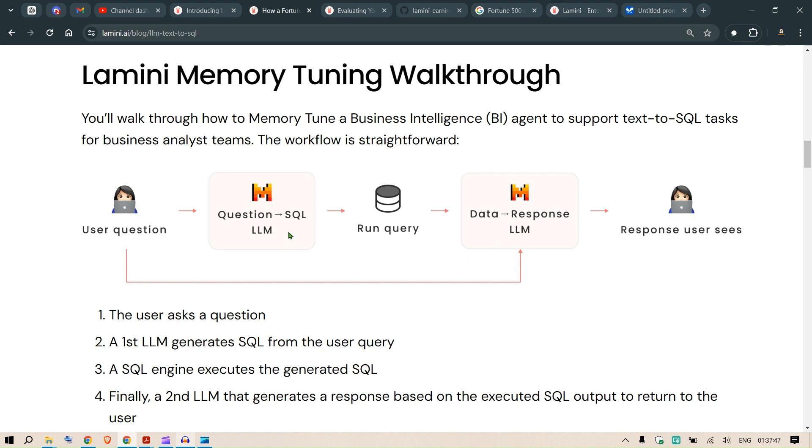So there are normally two LLMs used. The major problem we found in the text-to-SQL task is that the first LLM hallucinates column names and table names — it's a mess. The second LLM, on the other hand, produces a pretty good response once it has the data returned by running the query against the database.